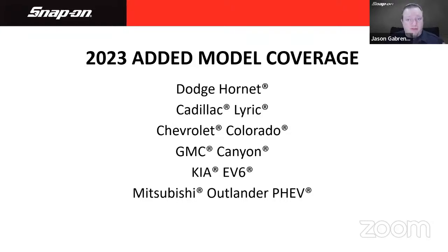Here are 2023 added model coverage entries — models not previously covered in the tool. Some are brand new, others have been around six months to a year. These include the Dodge Hornet — a small engine car with a hybrid option — the Cadillac Lyriq, which is an electric vehicle, Chevy Colorado and GMC Canyon small pickups, the Kia EV6 electric SUV, and the Mitsubishi Outlander PHEV plug-in hybrid vehicle. All of that is now covered.